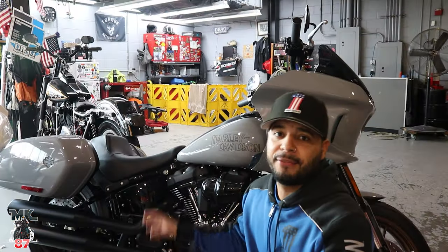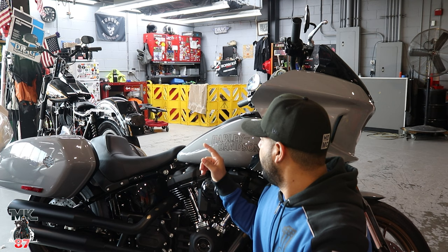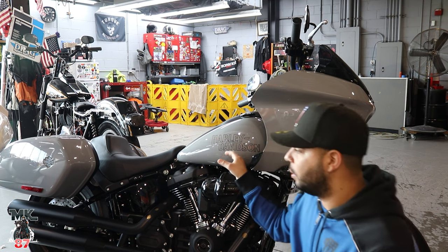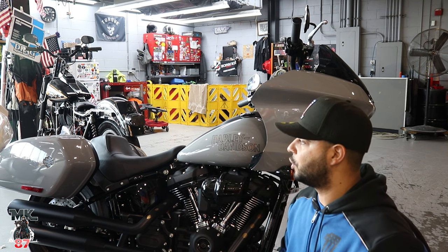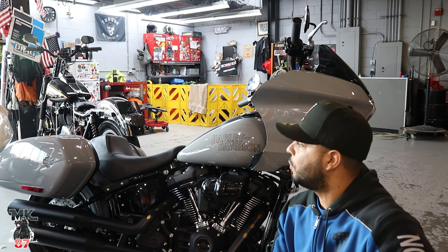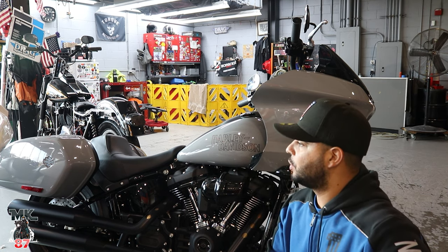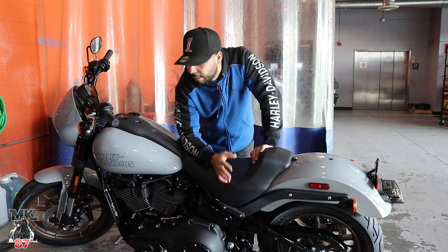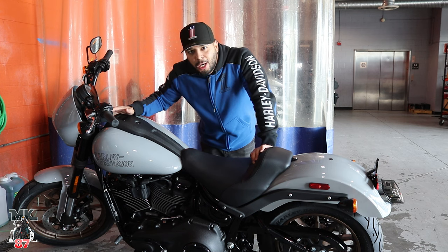Here's the Low Rider ST in Billiard Gray, and right there is a Low Rider also in Billiard Gray. It's going to come with the Harley Davidson logo in that bronze color to match the wheels — looks really good. It reminds me of Gunship Gray but a lighter, more toned-down version. It's a really clean color you can do a lot with, adding any color accent to it. Billiard Gray might just be the color of the year.